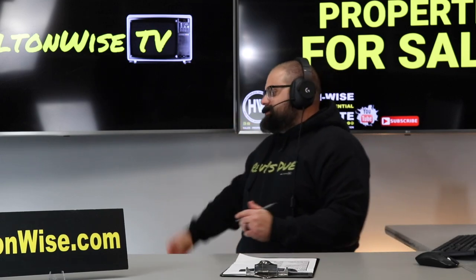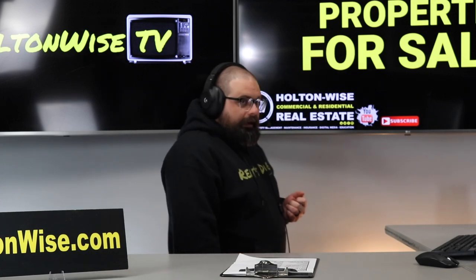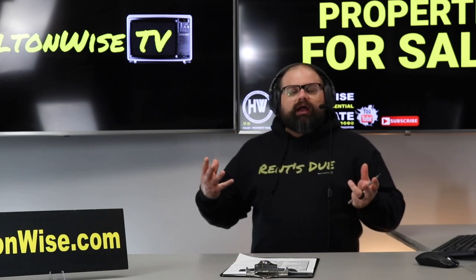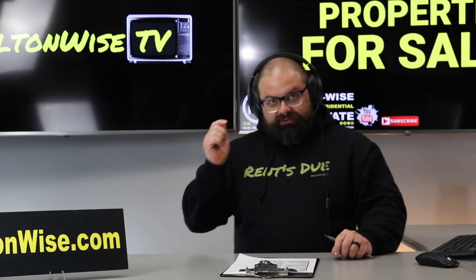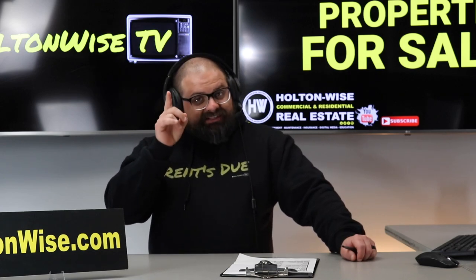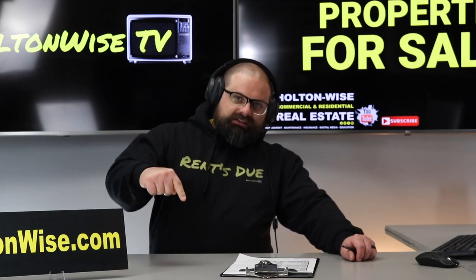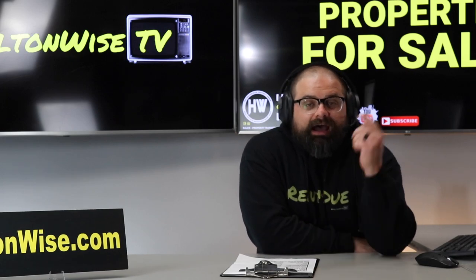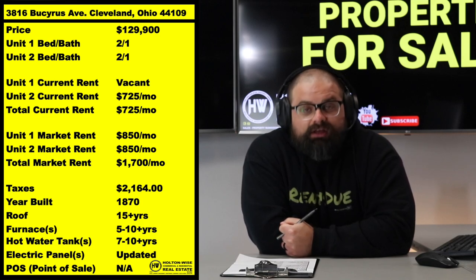That's why you're watching Holton-Wise TV — because you want to invest in the Cleveland market and we provide the tools and resources to do that. We pride ourselves on creating a more educated, sophisticated, and profitable real estate investor. One of the most important things investors need to focus on right now is lead certification. Most properties being sold in the city of Cleveland today to investors are not lead certified — however, this one is: 3816 Busiris Ave, Cleveland 44109.